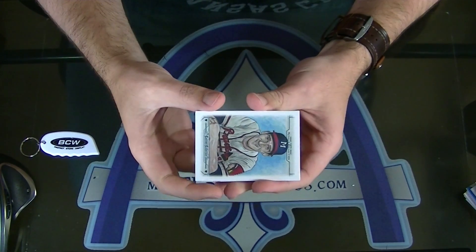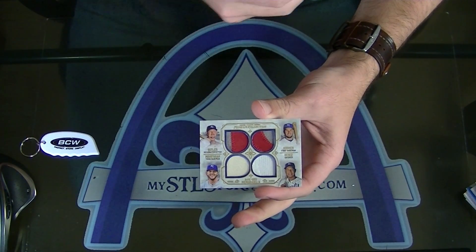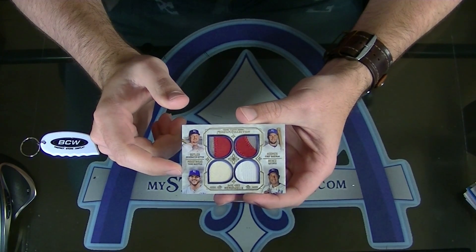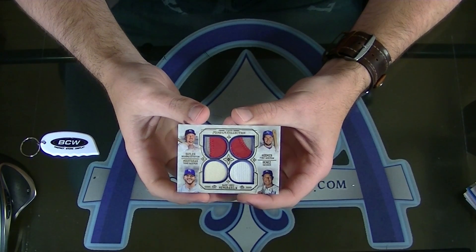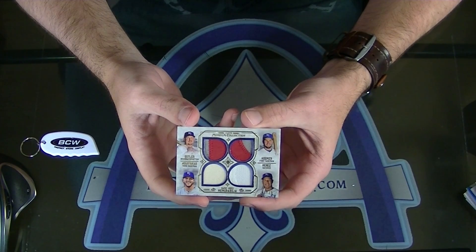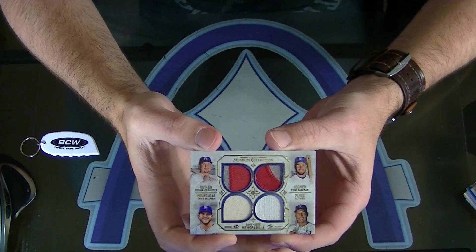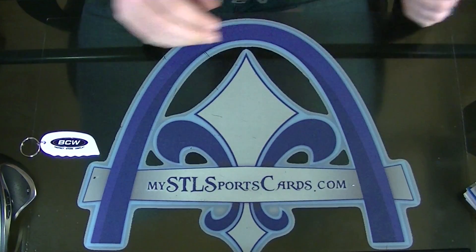And our quad — this is actually a four-player quad. Who had Kansas City? Thule. Look at that card — 1 of 25. Mike Moustakas, Salvador Perez, Eric Hosmer, and Billy Butler. Quad. No gimmicks here, buddy, just breaking. Very nice. There you have it, guys.